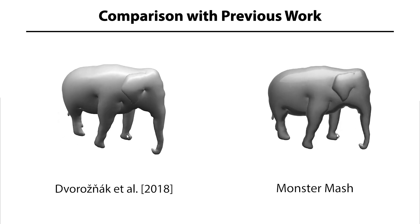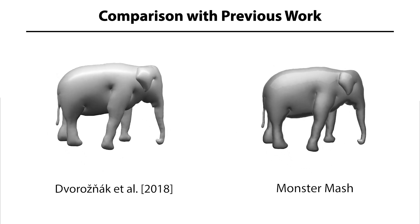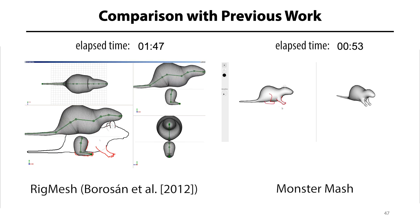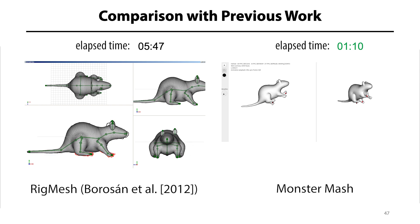The closest comparison is to our previous work from 2018. That method used similar inflation and layering, but was limited to producing bas-relief models that were not necessarily connected. Comparing our method to RigMesh, our simplified workflow leads to a significant speedup. Using our approach, the model is ready for animation in about a minute, while RigMesh still requires many tedious modeling and rigging steps and takes over five times as long.